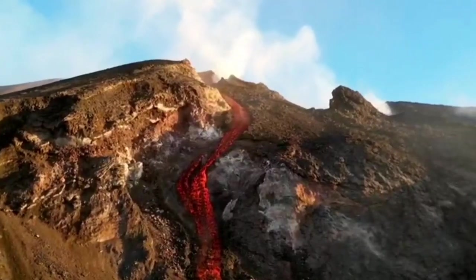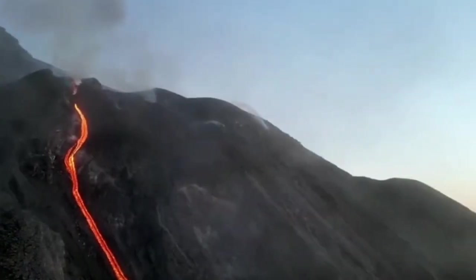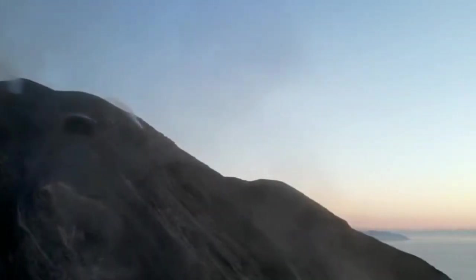Sometimes there are some pyroclastics. It's a mixture of all the goodies you can have with a volcano, in the beautiful landscape of the Mediterranean and Italy.